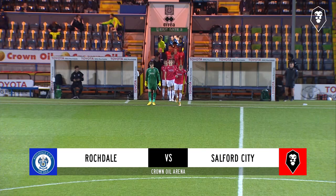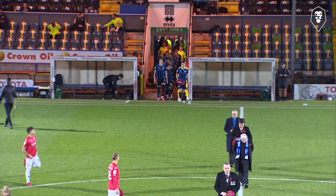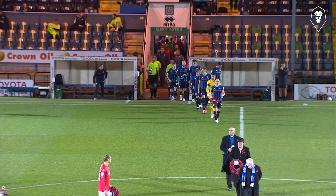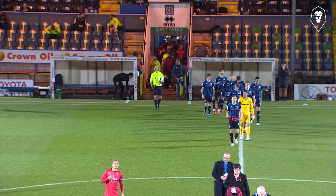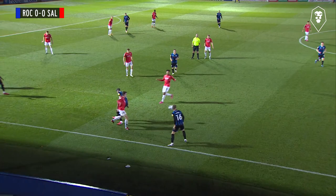Welcome to the Crown Oil Arena and thanks for joining us for a slice of tonight's Papa John's Trophy action. It's a crisp evening in Rochdale where Salford need a win to progress to the knockout stages of the competition, while they'll need just a draw. Either side is still capable of topping Group B, depending on Manchester United's results at Morecambe next week, so we have all the ingredients for a tasty contest. Your delivery men are myself, Will Moorcross, and joining me, Matt Cunningham and Pineapple.